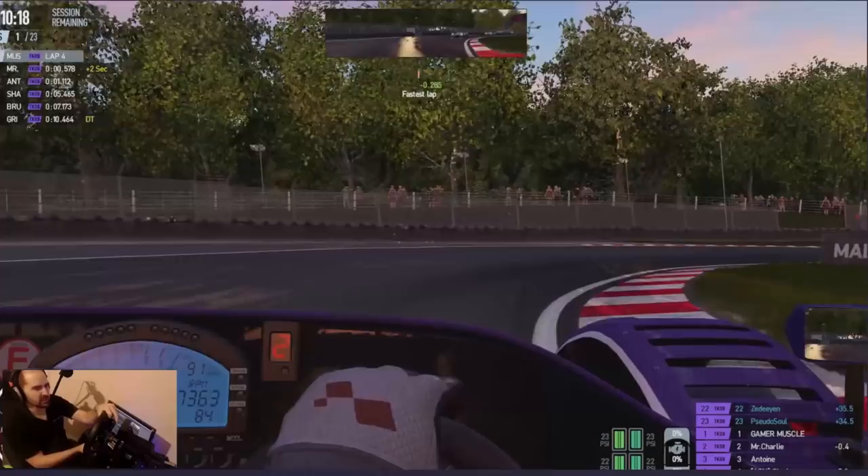Radical SR3, Brands Hatch, 10-minute quali, 15-minute race - happy times. Traffic cone - got to run it over, it's the rule. Traffic cone massacre.